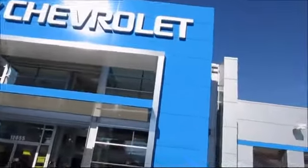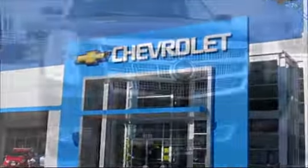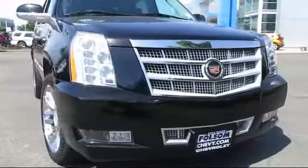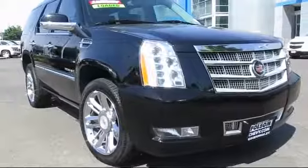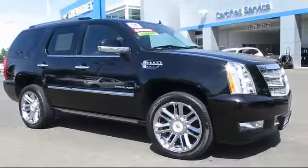When it comes to pre-owned cars, trucks, and SUVs, the best place to buy is here at Folsom Chevrolet. And here's another example of a great Folsom Chevy vehicle, and comes equipped with premium wheels, premium sound system, and parking sensors.